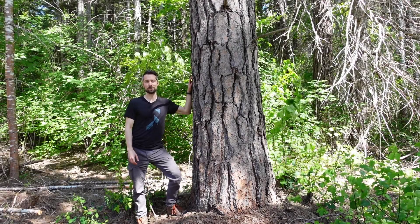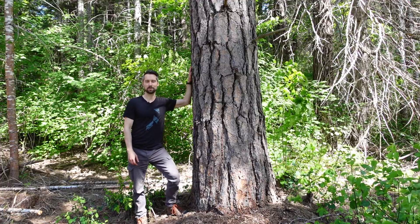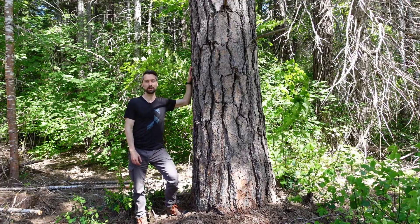Hey everyone, welcome back to Interviews with Plants. I'm Alex and today we're talking to the ponderosa pine, also known as Pinus ponderosa.